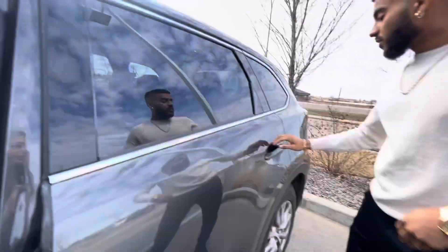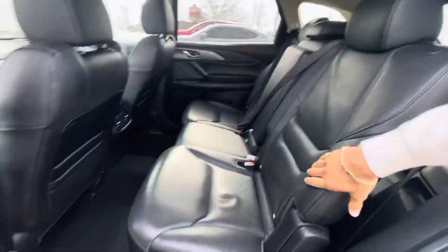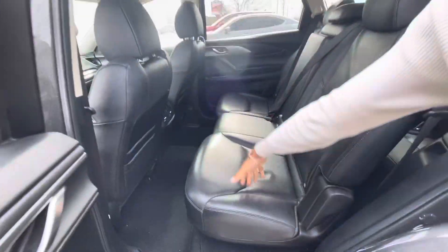Super, super nice. Over here to the second row — another thing you'll notice is that these cars have a lot of space. I know you're looking for a seven-seater; this is the perfect seven-seater for you. You get heated seats in the second row and also climate control.